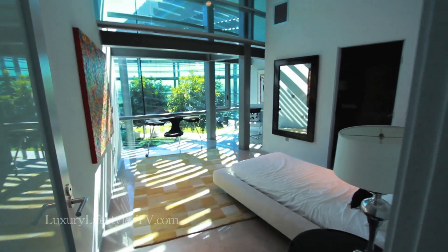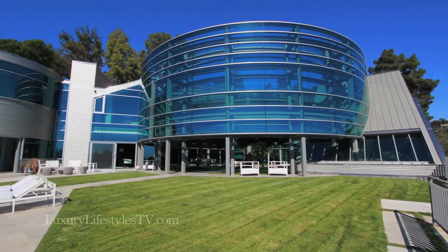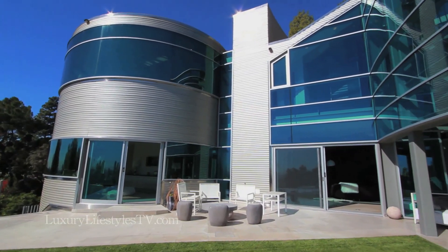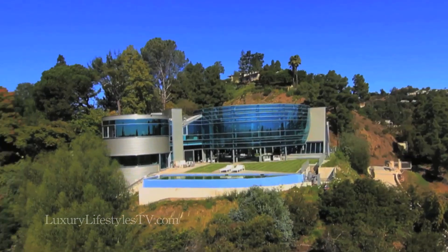The beautiful gardening view. I want to thank you so much for showing us. You're welcome. This has been phenomenal. Thank you.